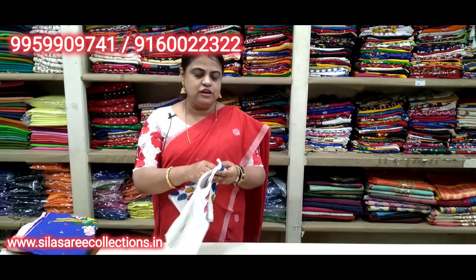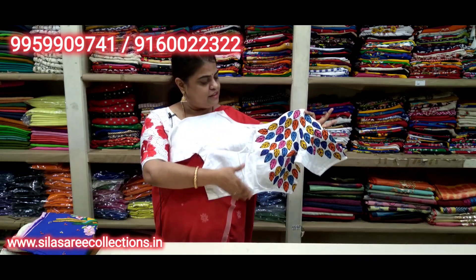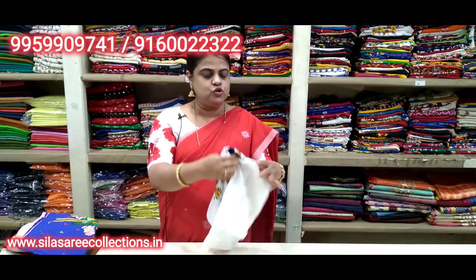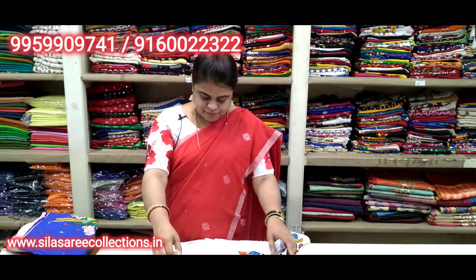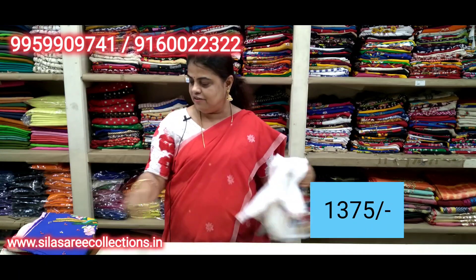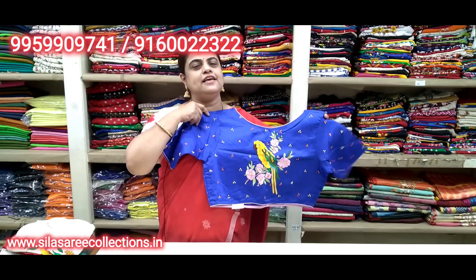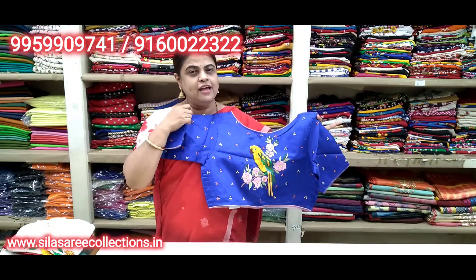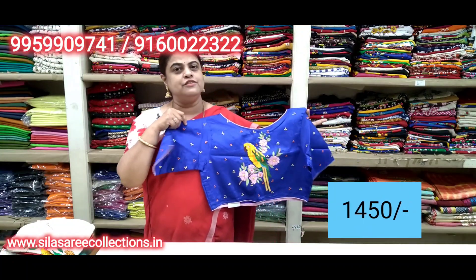White and royal blue color blouse — dekhi kitna sundar (look how beautiful). Beautiful pink piping and embroidery work on the neck area, sleeves also have work. Chest size 40. Price 17.10, after discount 14.50.